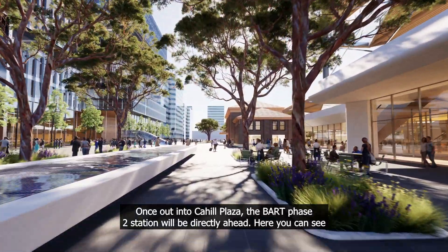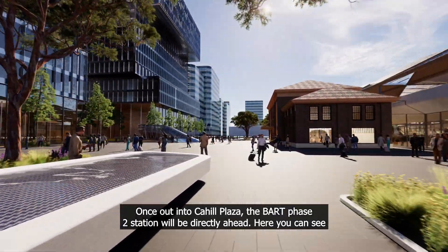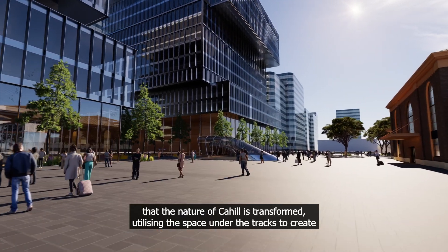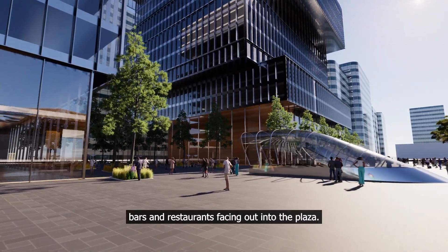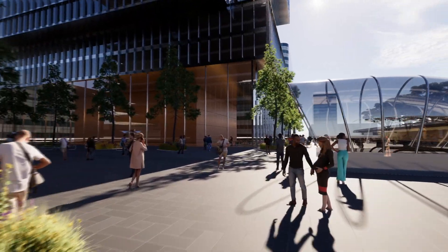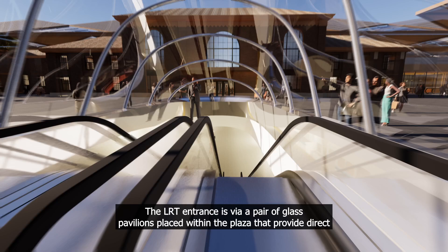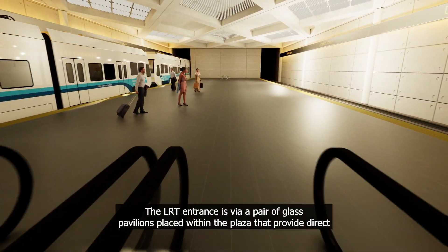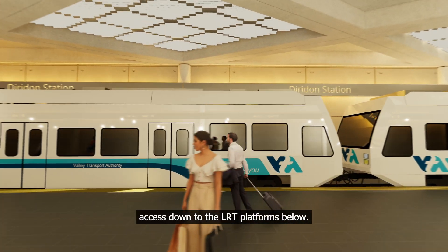Once out into Cahill Plaza, the BART Phase 2 station will be directly ahead. Here you can see that the nature of Cahill is transformed, utilising the space under the tracks to create bars and restaurants facing out into the plaza. The LRT entrance is via a pair of glass pavilions placed within the plaza that provide direct access down to the LRT platforms below.